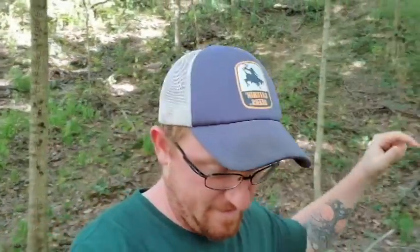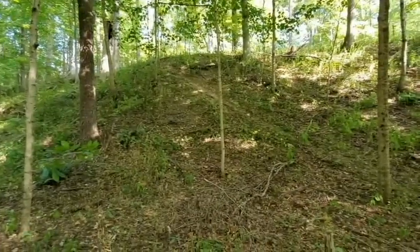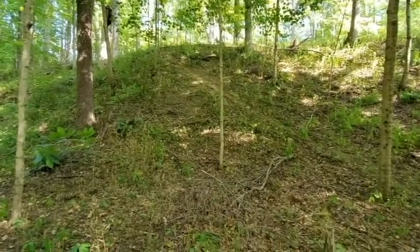It is really hard to show elevation on camera, but if you couldn't tell — especially by how out of breath I am — that is an extremely steep hill. It doesn't look like it's very big, but it is, I promise.